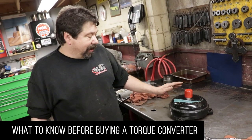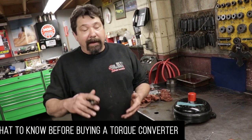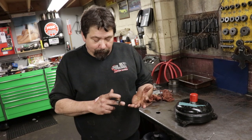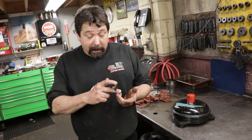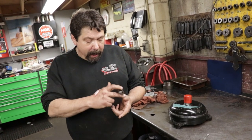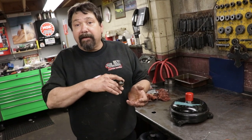If a customer comes in and wants a converter for their application, I fill out a spec sheet — cubic inch, carburetion, cylinder head, camshaft specs, weight of the car, gear ratio, size of the tire. When that converter is built, it's the ticket. I've never had to take one back to have it recut and tweaked. It's a perfect piece.